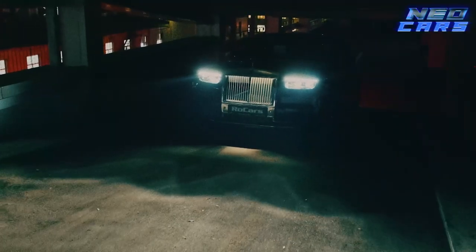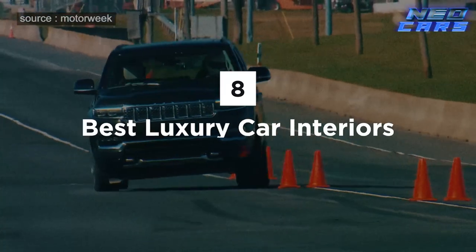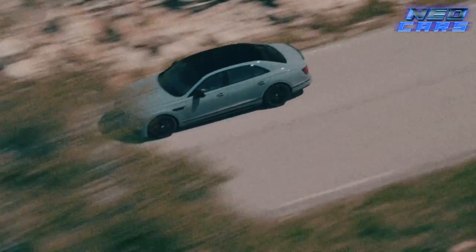Welcome back, you connoisseurs of comfort, wizards of wealth, and sultans of style. Today we're diving into the lavish world of the eight best luxury car interiors. Fasten your diamond-studded seat belts, because we're going from 'just oh nice' to 'is this even legal' levels of luxury.